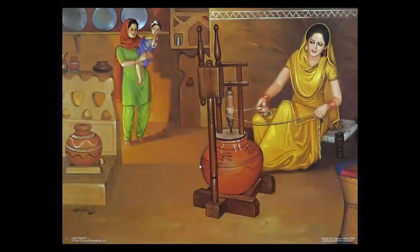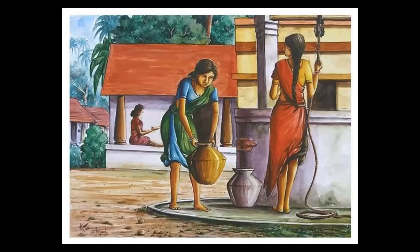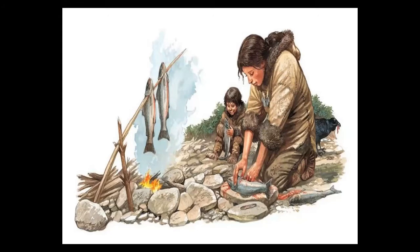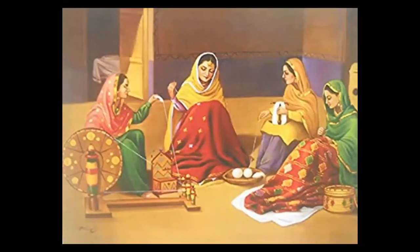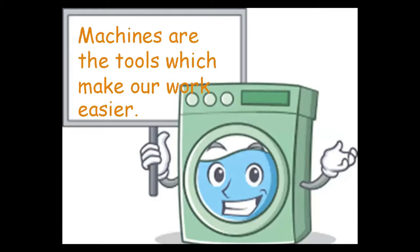In the previous era, people did their work by their hands. As you can see in the pictures on your screen, they are doing their work by hand. It took too much time and energy because at that time there were no scientific inventions. As time passed, people invented many things and scientific development was done for their convenience, which made life easy and reduced working time.